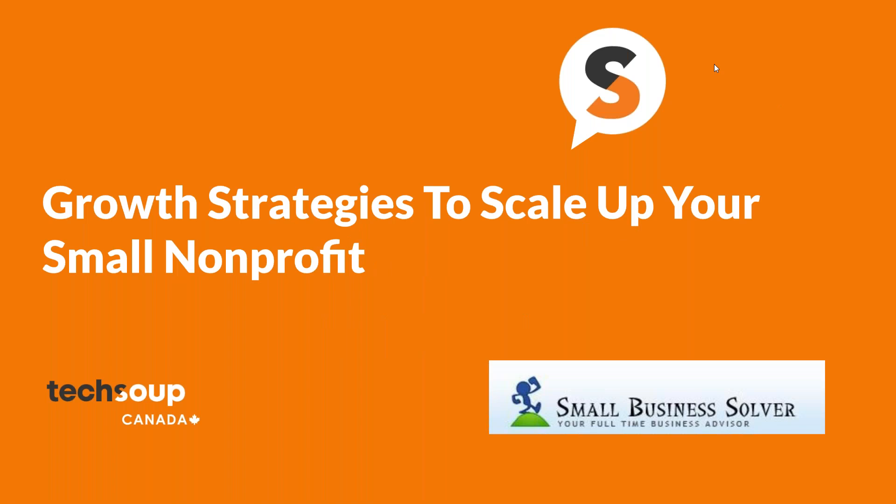Hi everyone, my name is Yasmeen and I'm the Communications Coordinator here at TechSoup Canada. I want to thank you all for joining us for today's webinar, Growth Strategies to Scale Up Your Small Non-Profit.